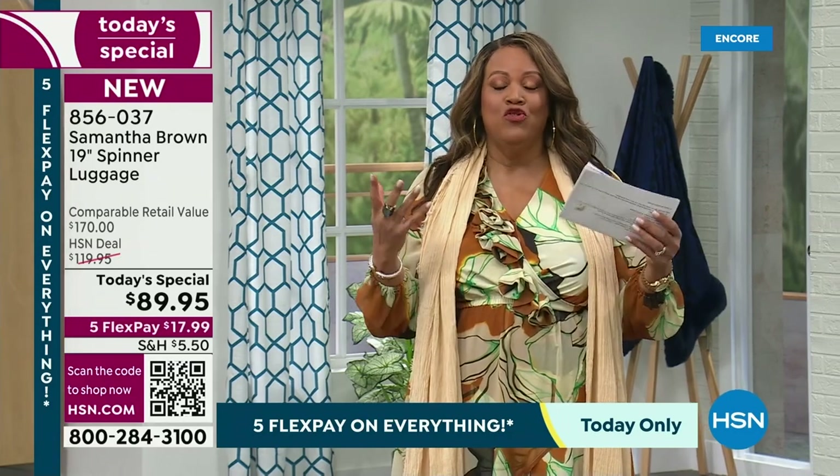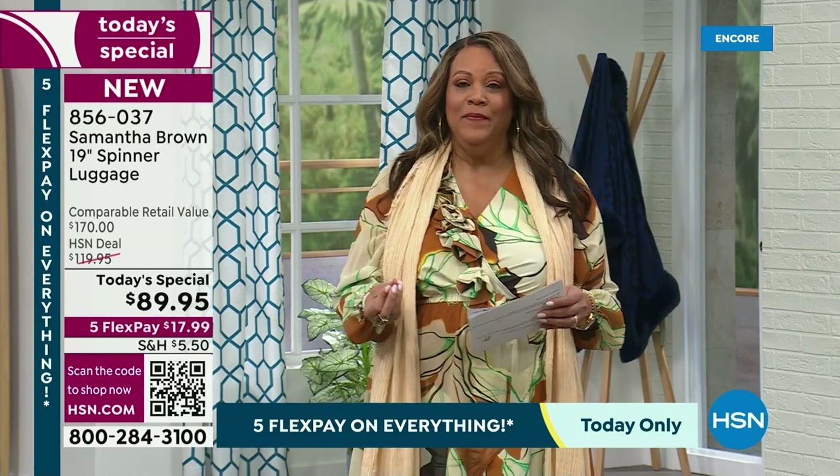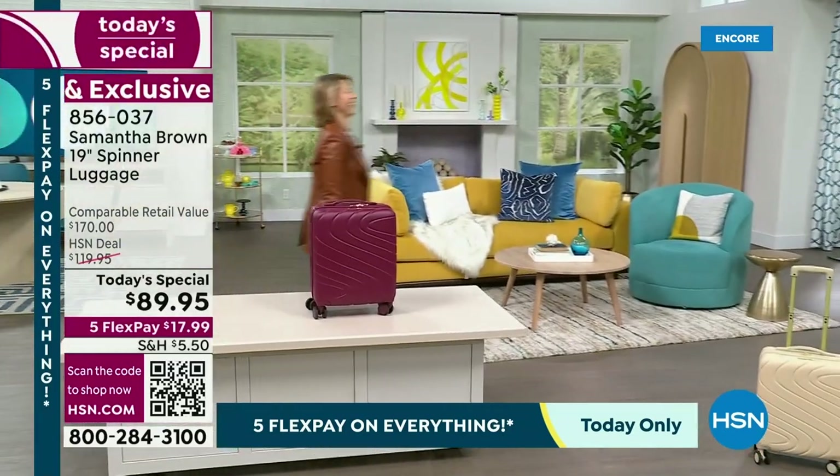Elevated style — it's drop-dead gorgeous. But most importantly, it's organization, it's durability. And you can't find it anywhere. I want to bring in Samantha Brown because she travels everywhere.